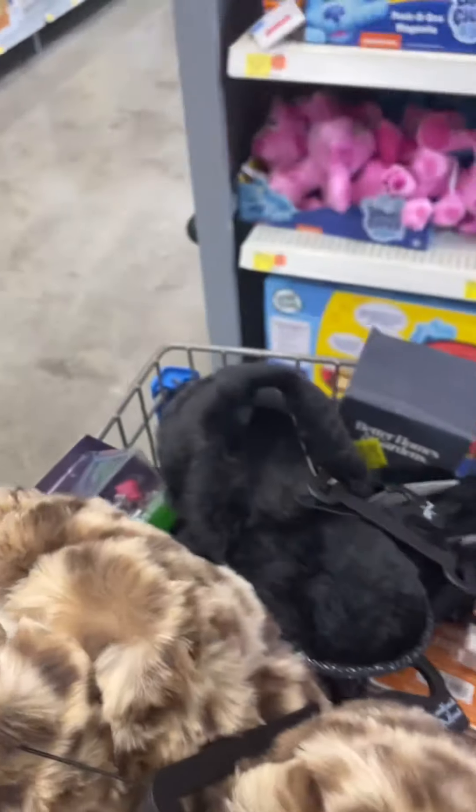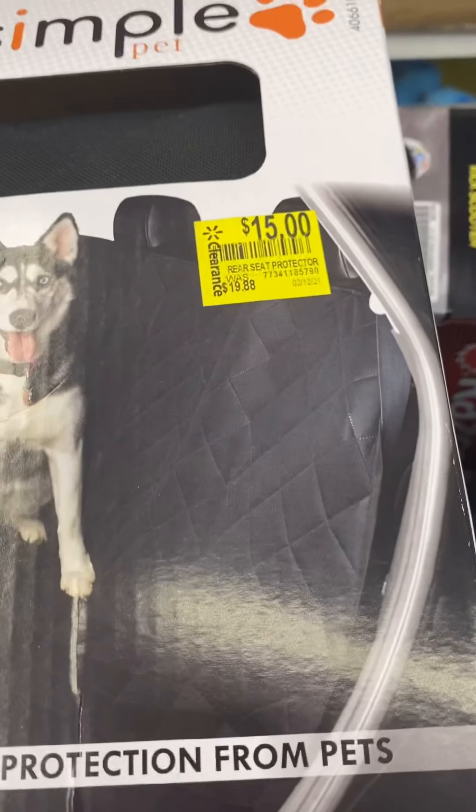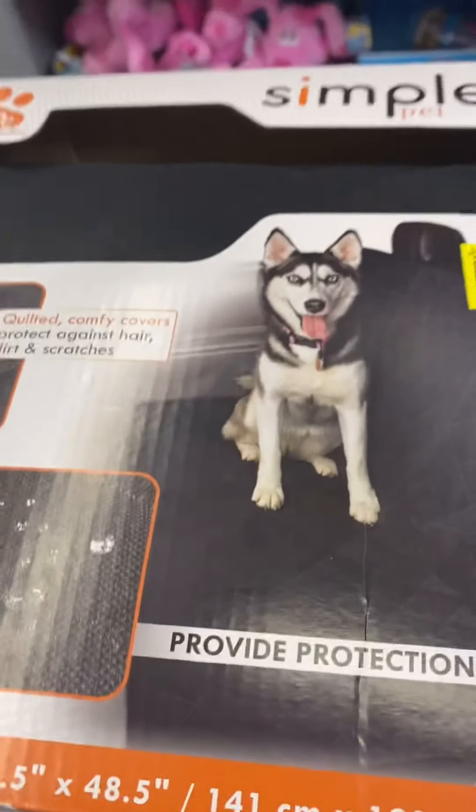This one is $15, and it's something for the dog for the bed. Let me give you the price check for this.